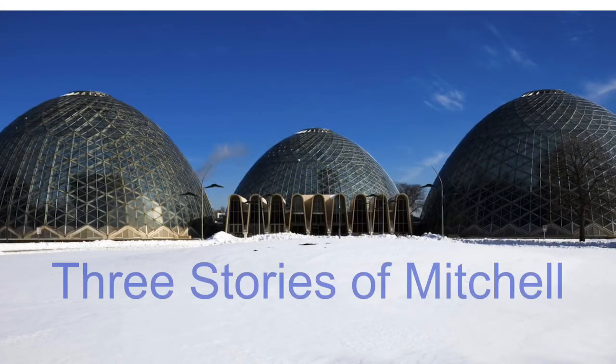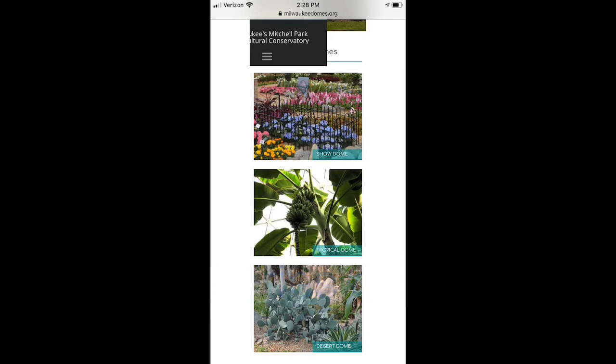First, we have the three stories of Mitchell. They're the dome houses in Mitchell Park — agricultural buildings named Show, Tropical, and Desert.